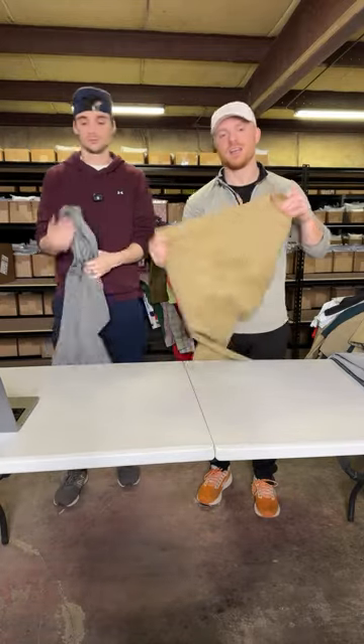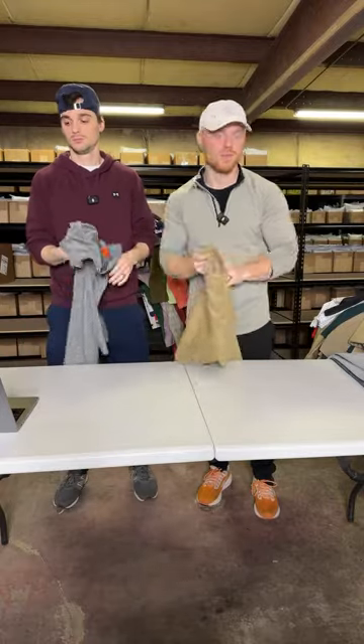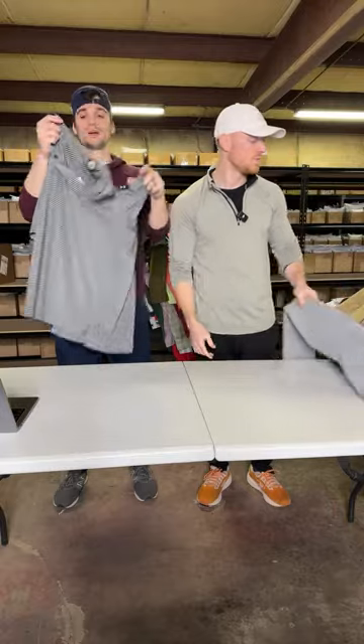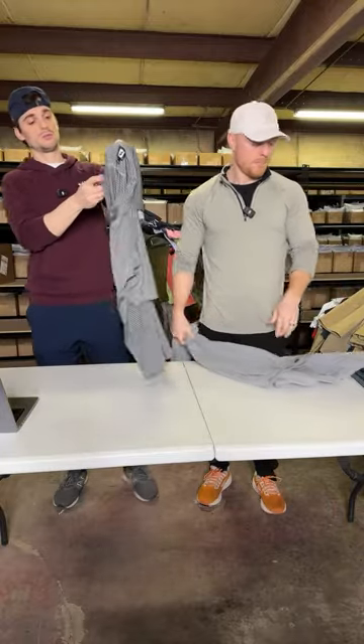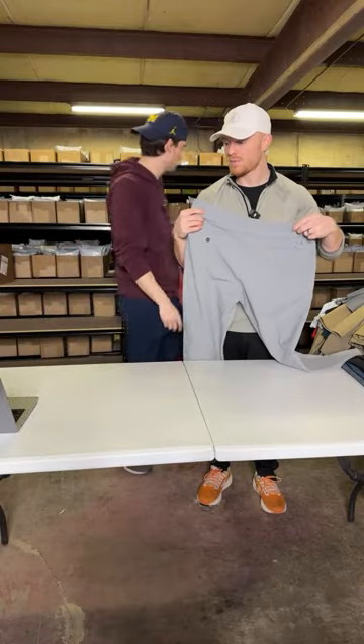A little Peter Millar action here. Peter Millar pants are not the greatest performers, but we paid like $4 for them, so we had to pick them up. Probably sell for $25. FootJoy — we pick up FootJoy but only when it's cheap. This one cost right around $2, so we picked it up.